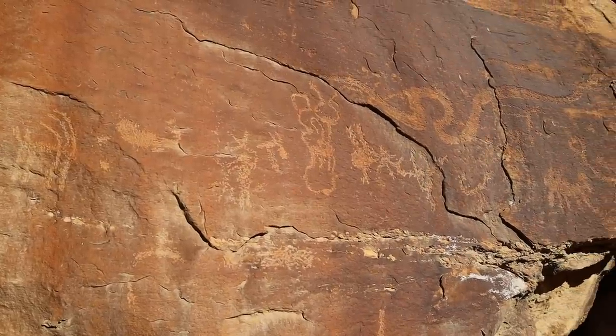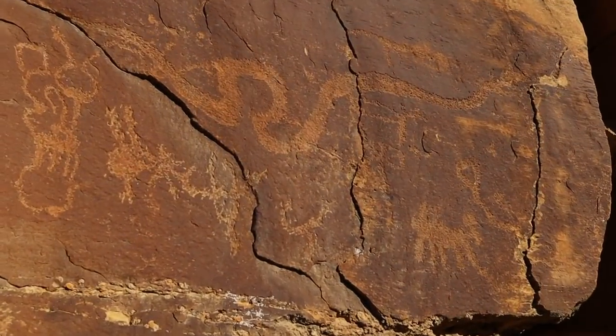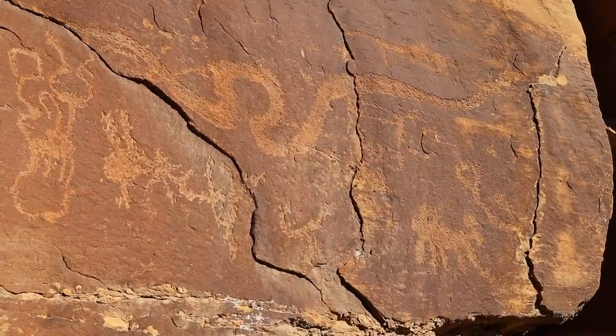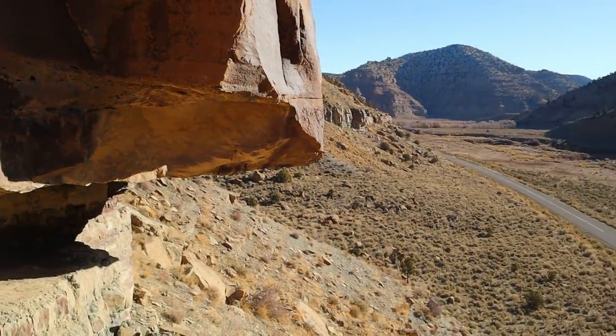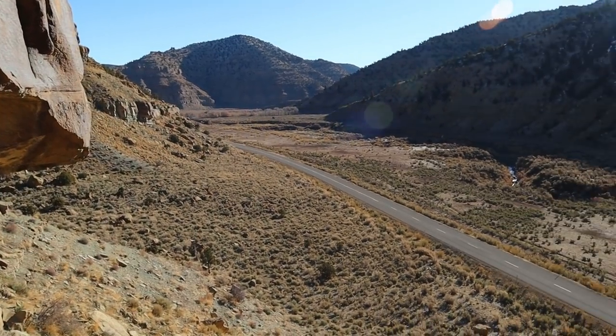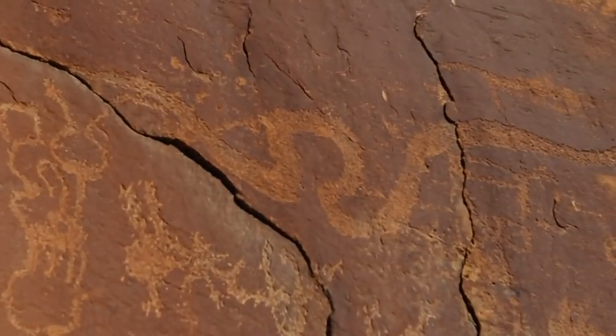Nine Mile Canyon is often called the world's longest art gallery because it's 40 miles long with rock art all through it. I parked down along the road and I'm hiking up the slope trying to find another panel. Let me pull out my phone and GPS to locate the next spot. It took a while to find this one even with GPS coordinates. The Trek Planner guys call this the Snake Panel for obvious reasons. Even with the coordinates it's above the canyon here. Here's a good look at the canyon itself. Really neat snake.